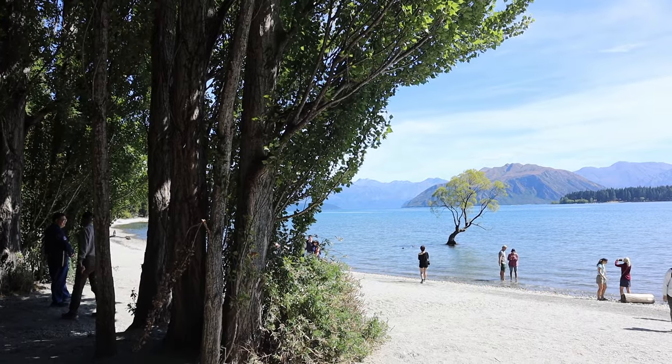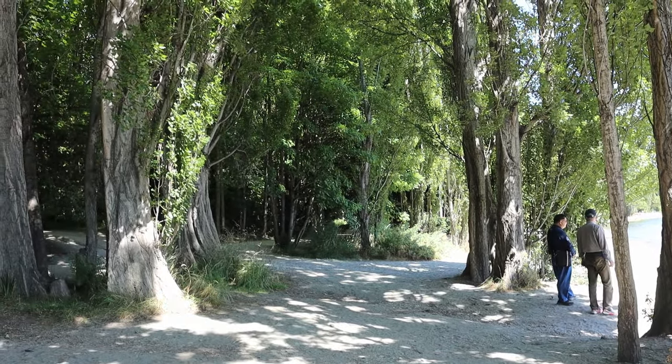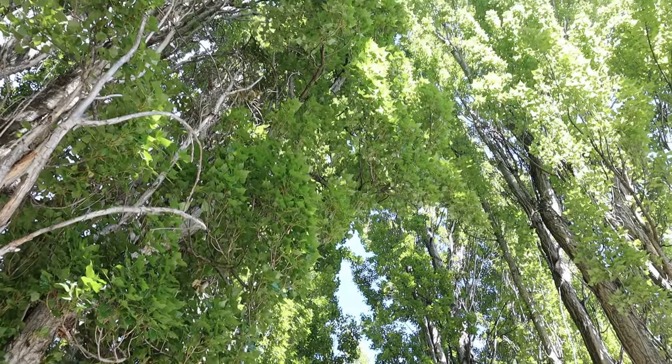Just off the beach is a beautiful pathway through these massive trees. This is actually the park run route — you run through the trees here along the lake. One day I'm going to come back to do this park run. We can come and stay here and bring our SUPs.